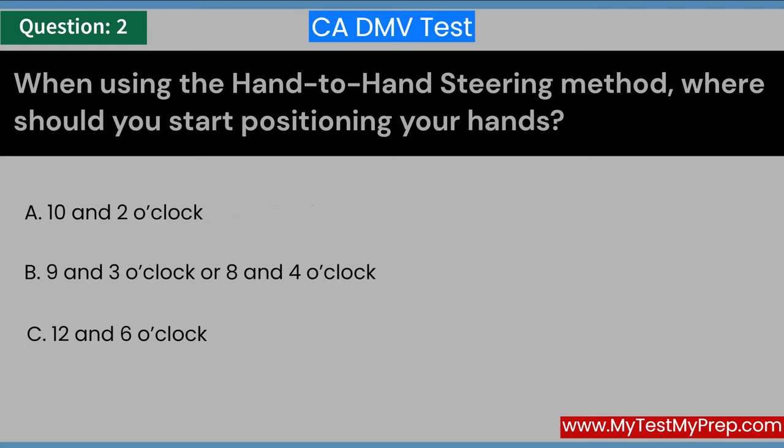When using the hand-to-hand steering method, where should you start positioning your hands? A. Ten and two o'clock. B. Nine and three o'clock or eight and four o'clock. C. Twelve and six o'clock. Answer: B. Nine and three o'clock or eight and four o'clock.